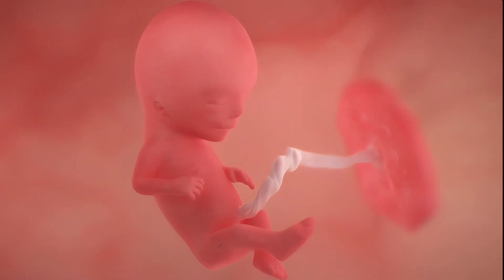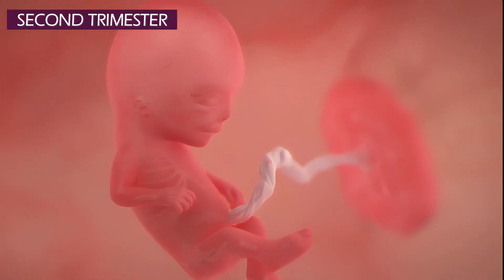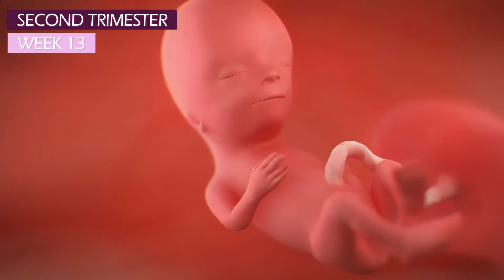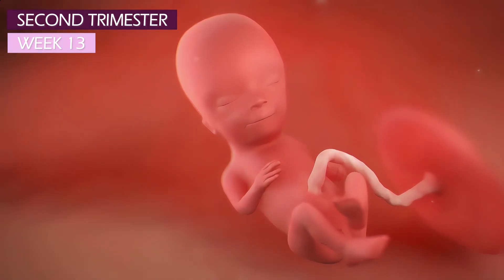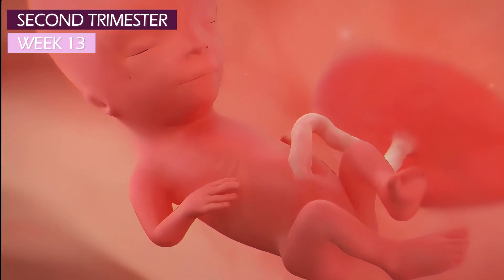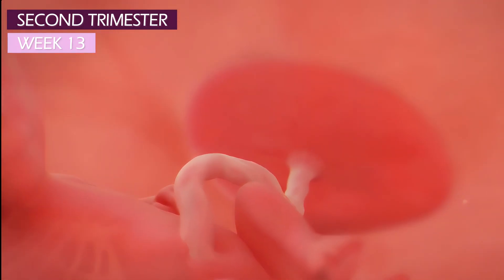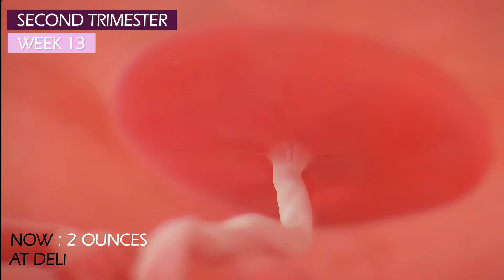Let's continue our pregnancy journey with the second trimester from week 13 to week 26. Your baby's body has to catch up to the head, which still makes up half of your baby's crown to rump length. The placenta is expanding more rapidly to nourish that tiny tummy and the other systems and organs. It weighs around 2 ounces now, and soon at delivery, it'll be around 24 ounces.